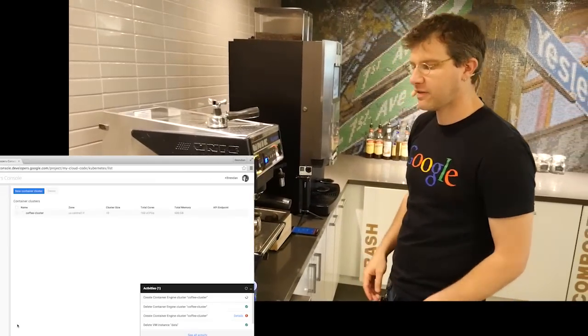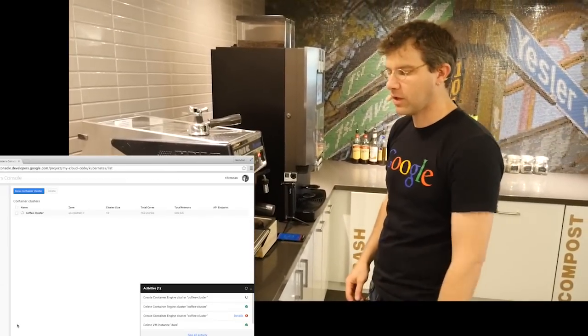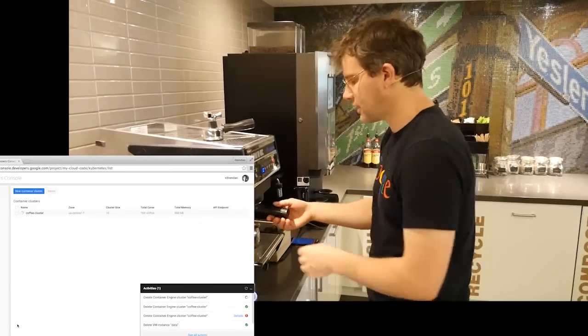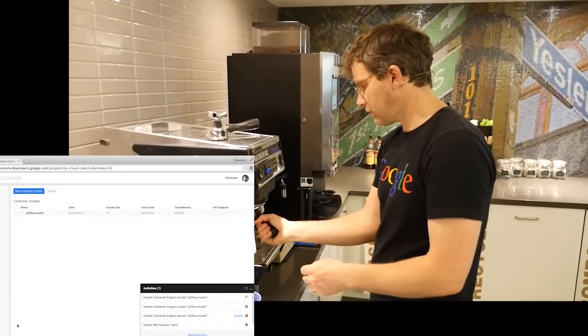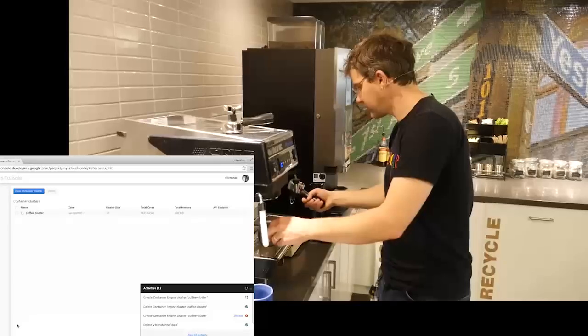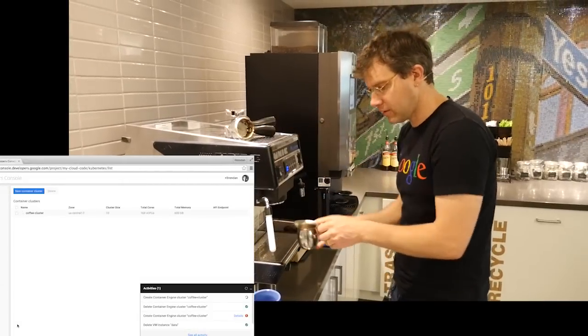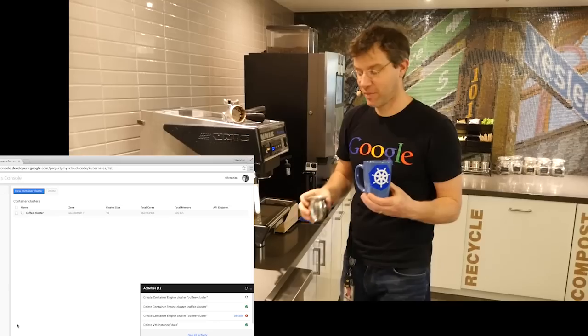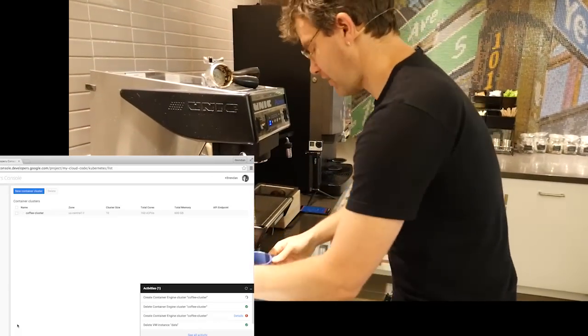Right now Kubernetes is in the process of turning up the VMs to go along with that, and it's installing the Kubernetes software on top of that. My shot is ready. I'm going to clear out the portafilter. I have my limited edition Kubernetes mug — I made that myself. Pretty proud of that.